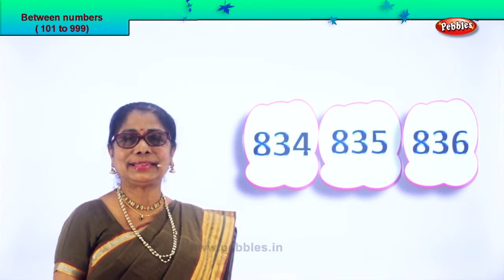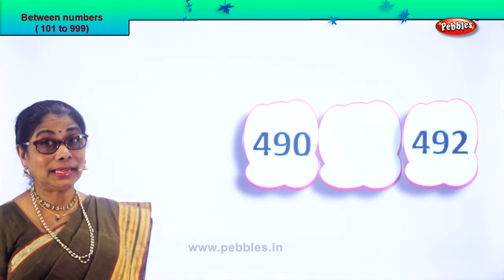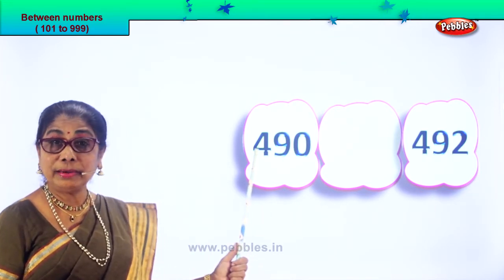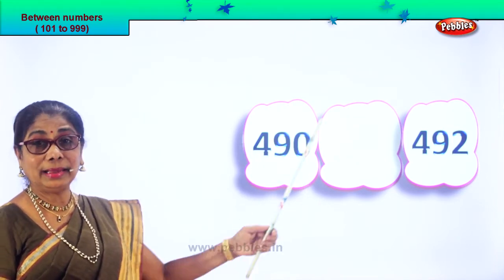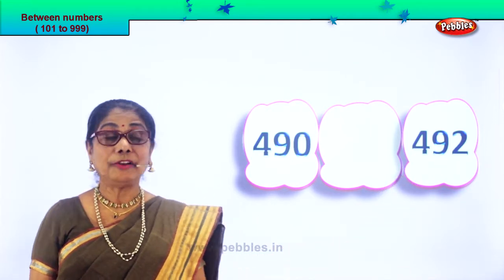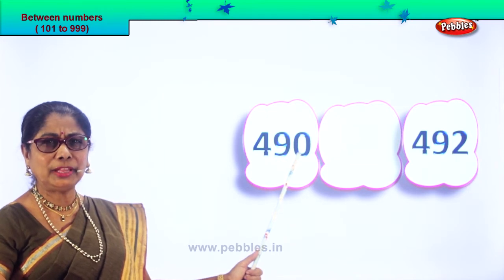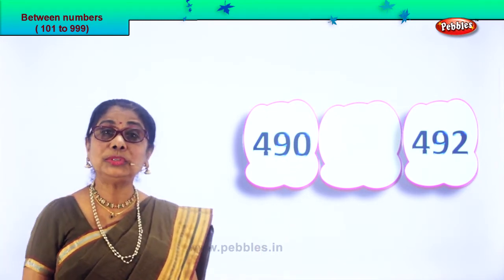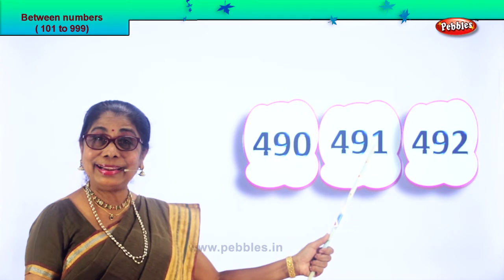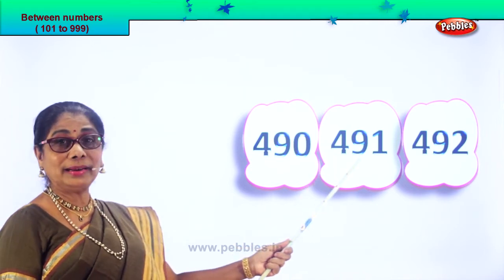I'm sure you are enjoying the exercise. Let's take another set of numbers and guess the number that comes between. 490 and 492. Take the last two digits: 90. After 90, what's the number that follows? After 90 follows 91. So 490, 491, 492. The number between is 491.